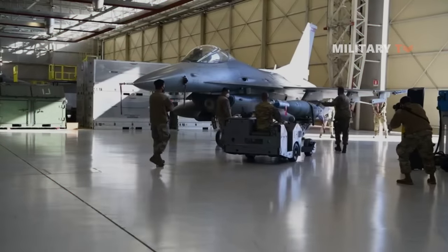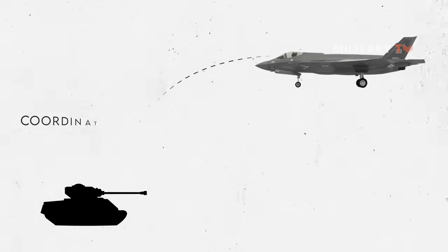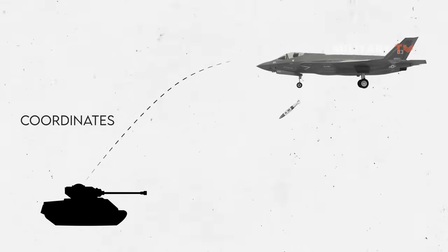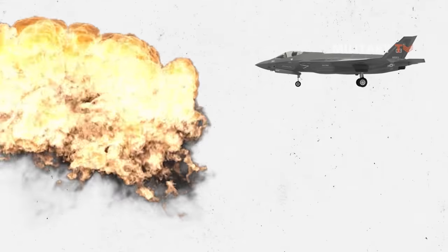The JDAM bombs are prepared for deployment on planes in the same way as other bombs. Once the plane is airborne, the pilot can input the GPS coordinates of a ground target into the JDAM's computer system. The plane will typically climb to a high altitude to enable the bomb to glide farther to the target, and then release the JDAM.